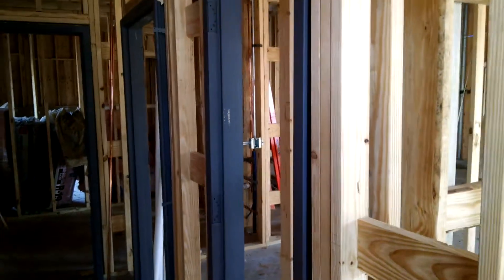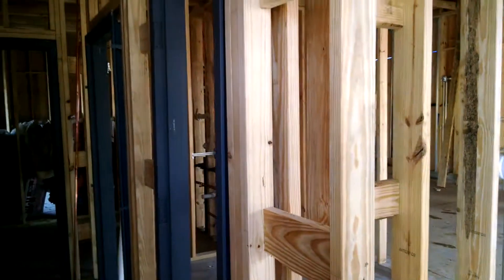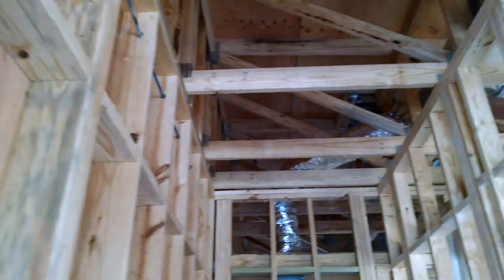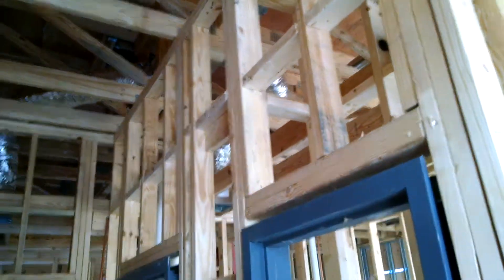Hello folks, today we are looking at a commercial project and I just wanted to show you some of the framing — some of the things a little different that we don't do normally in residential. But we've actually come out here to take a look at this and see how it's coming along.